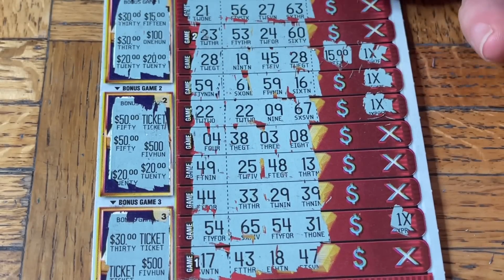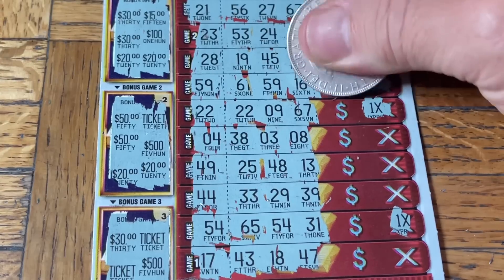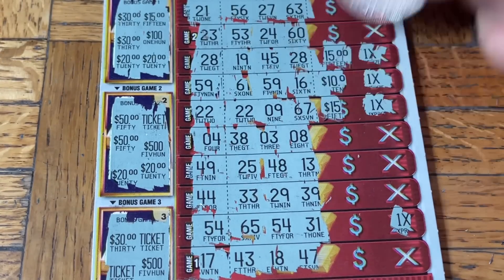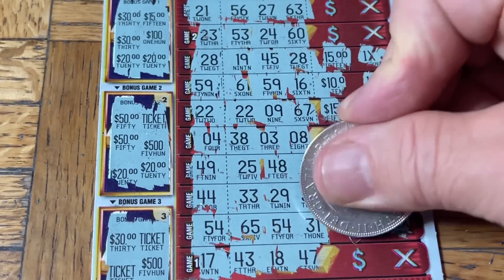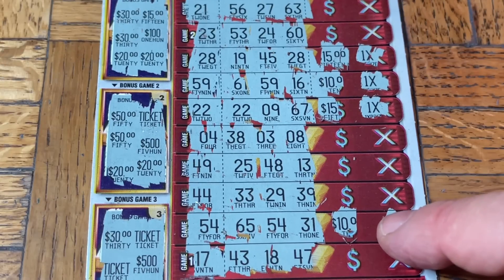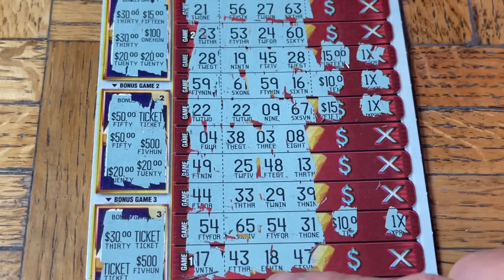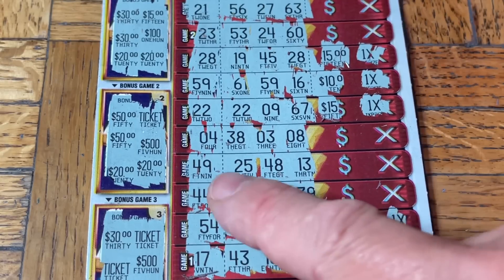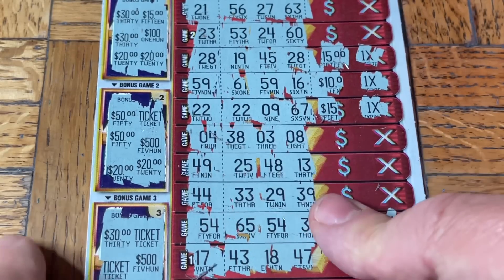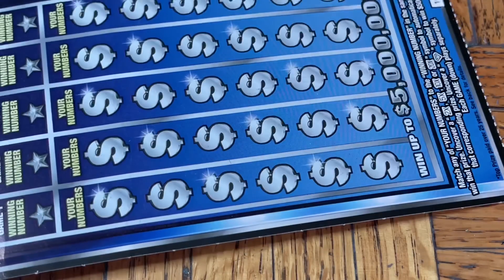Five bucks — wait, there's a ten behind it! $25! $40! $50 win — 50 bucks, rock and roll! This ticket has been doing it — we've had about $300 in wins already on this ticket type. So $50 on this one, unless I missed something. That's 50 on a $90 session — better than half back on one ticket.